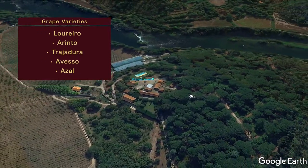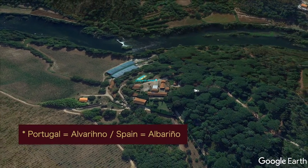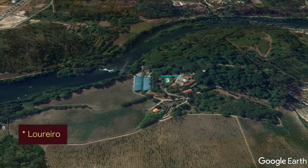Out of these, maybe Alvarinho sounds familiar? It should. North of the border in Spain, it is known as Albariño. Loureiro, however, is a key grape used in Vinho Verde. The name derives from Lauro, or Laurel, in Portuguese.